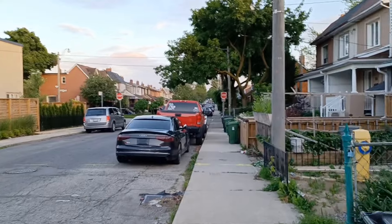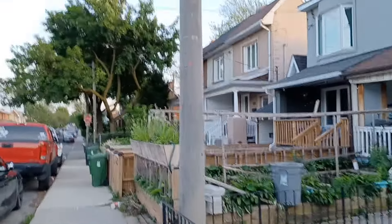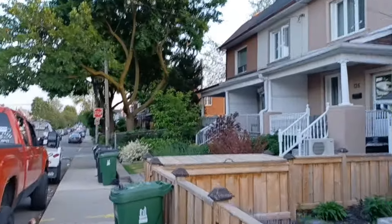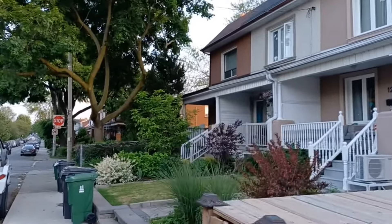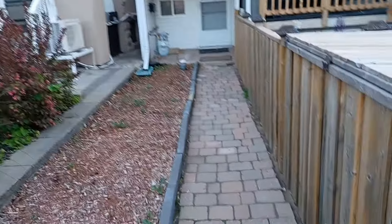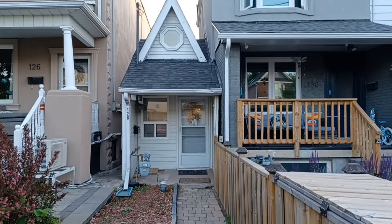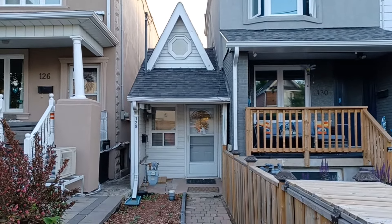He lived here with his wife for 20 years, and then when she passed away he continued to live in this home for another six years. This is the first time I'm ever seeing this home, and my goodness it is very small. The pictures do not actually give you a real sense of how tiny this home is — wow, it's so tiny!